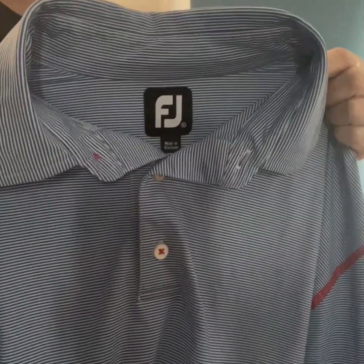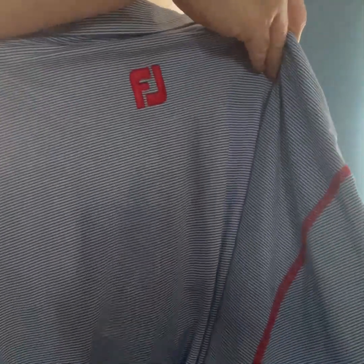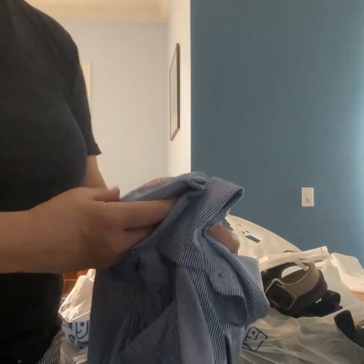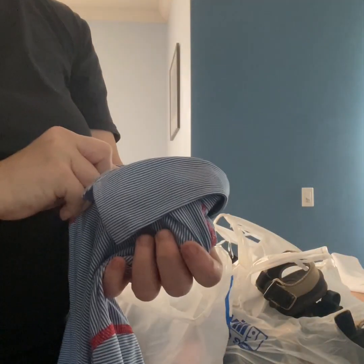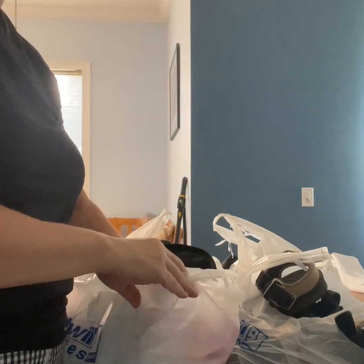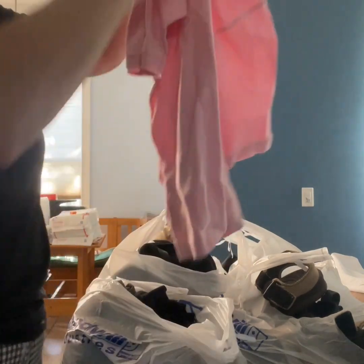Same thing, another bread and butter — FootJoy. This is red, white, and blue, so I thought it was pretty cool striped. It does have a club logo, which sometimes can lower the price, but it's a really nice polo. It's an extra large. Again, $4.50, probably sell for $15 to $17 plus shipping.